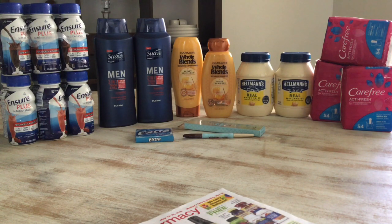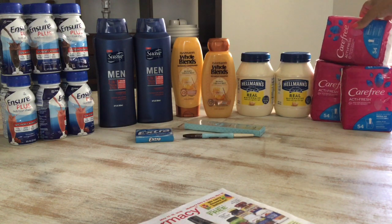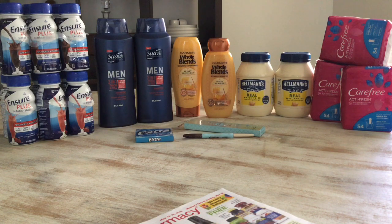The Carefree deal is buy one get one 50% off, and it's also spend $12 get $3 in Extra Care Bucks. I picked up two Active Fresh packs at $4.79 each — 50% off the second was $2.39, coming to $11.97. I used a $3 coupon through my CVS app, a $1 coupon from this week's Smart Source, and a $2 off two feminine care CRT. I paid $5.97 and got back $3 in Extra Care Bucks, making it $2.97.